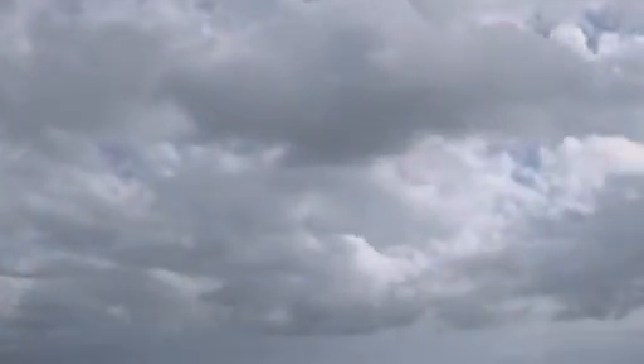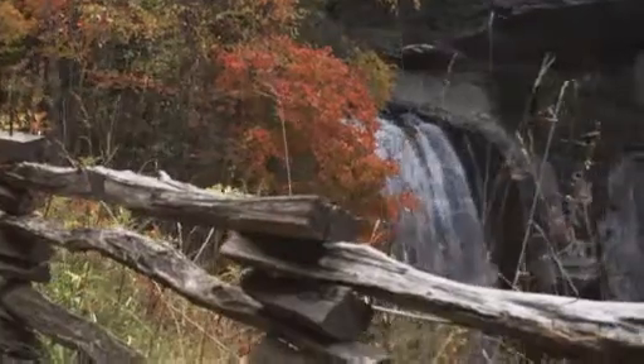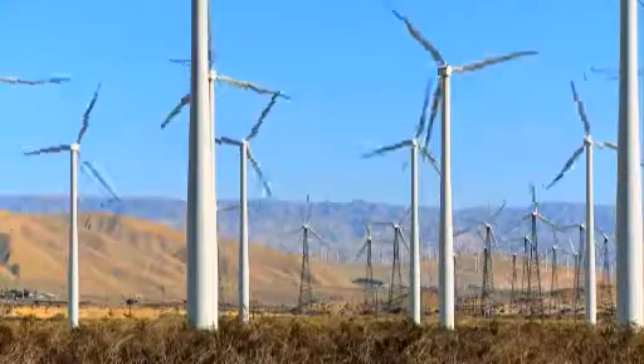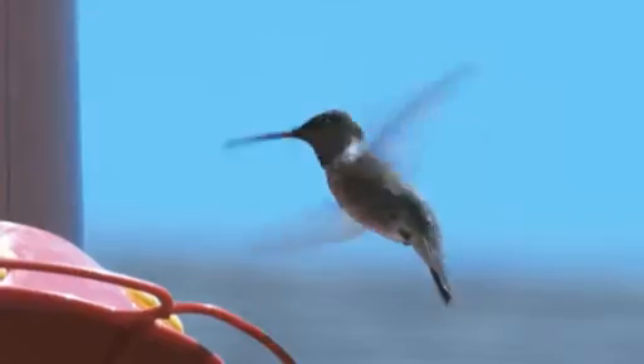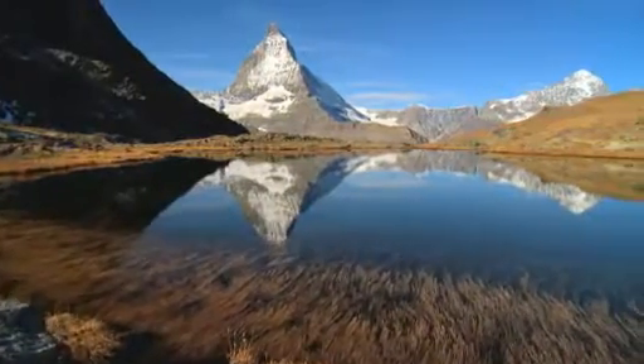We all want clean water and a healthy ecosystem, and we all want to find ways to lower our cost of living and run more efficient households. The new technologies are here now, improving our lifestyles and the environment. Let's keep moving in the right direction and think green.